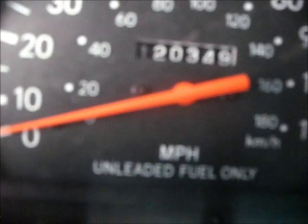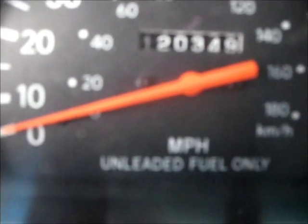A TRD supercharger for sale, with approximately 60,000 miles on the unit. I bought it brand new from TRD for $3,500.